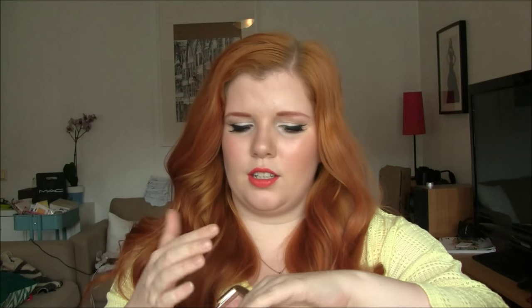I also got an Hourglass blush — I had never tried this before. This is the Ambient Lighting Blush and I got the color Incandescent Electra. This just became permanent — it was the limited edition color in the Blush Palette that came out for the holidays last year, and this was the one I wanted the most. It's just a beautiful color, maybe coral. These are pretty light and don't really show up in the viewfinder.